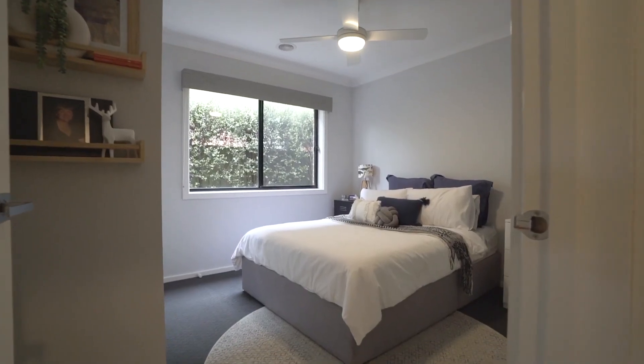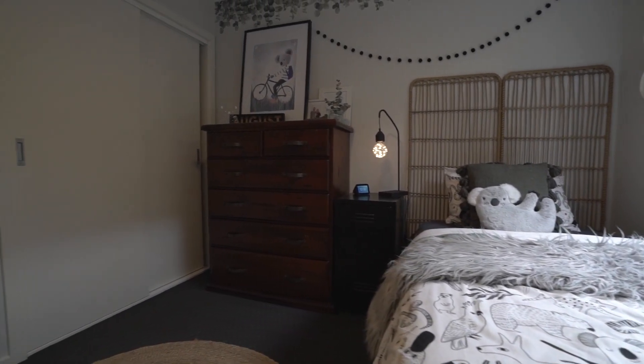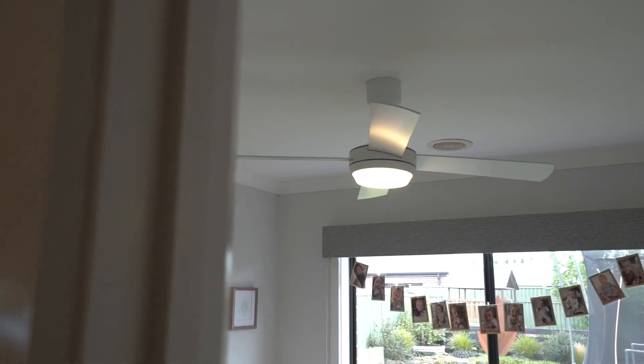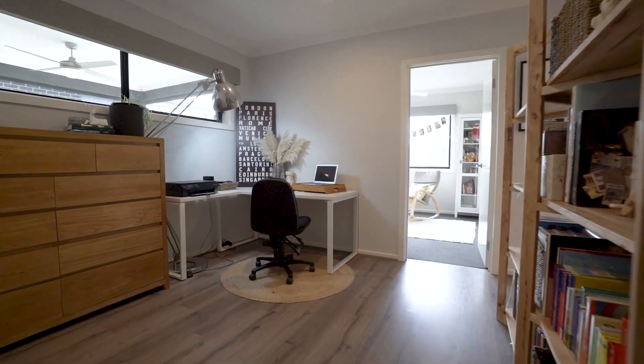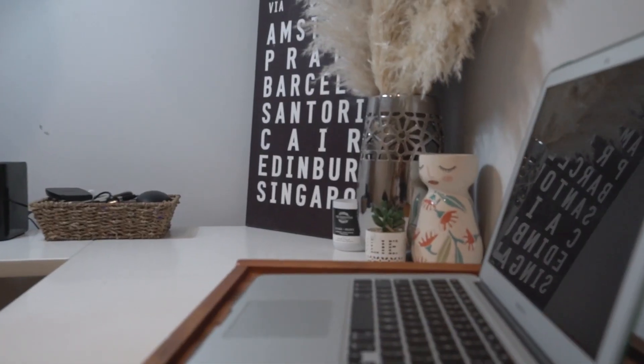The remaining three bedrooms are situated towards the rear of the home, ensuring peace and quiet for all family members. All bedrooms feature plush carpet flooring and ceiling fans for year-round comfort. An adjacent activity room, ideal for children to play or as a study area, adds to the convenience of this well-designed layout.